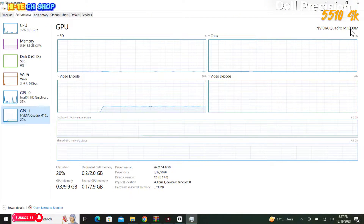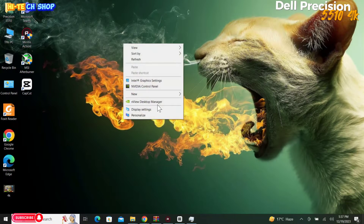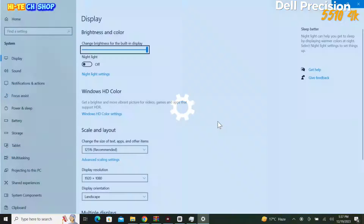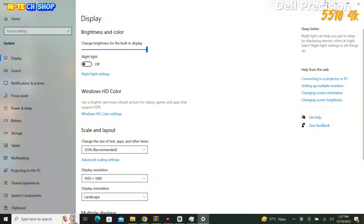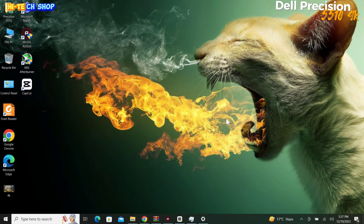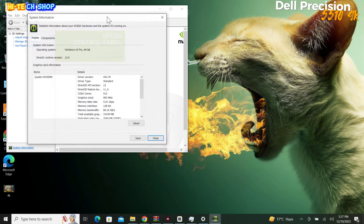The dedicated GPU is the Nvidia Quadro M1000M with 2GB. Looking at the display, this laptop has a 2160p resolution 4K display. Its brightness is 322 nits, with a touchscreen. In the Nvidia control panel under system information,